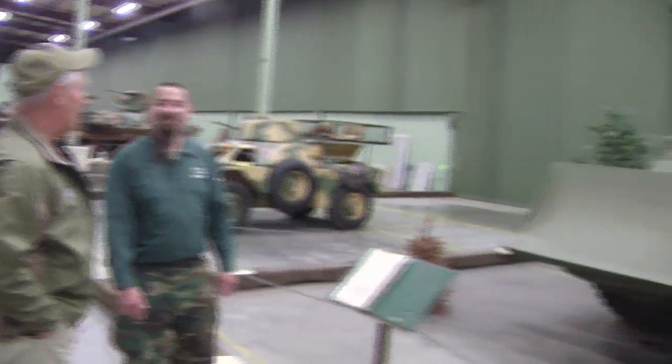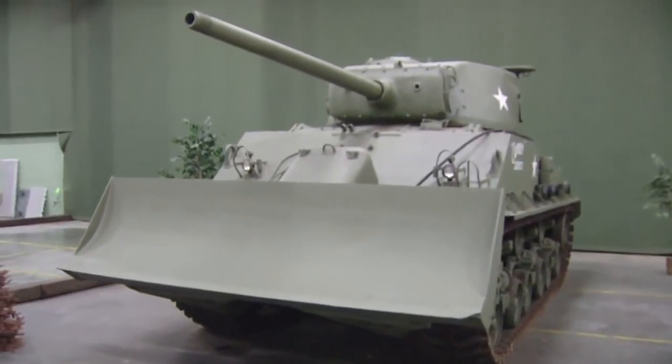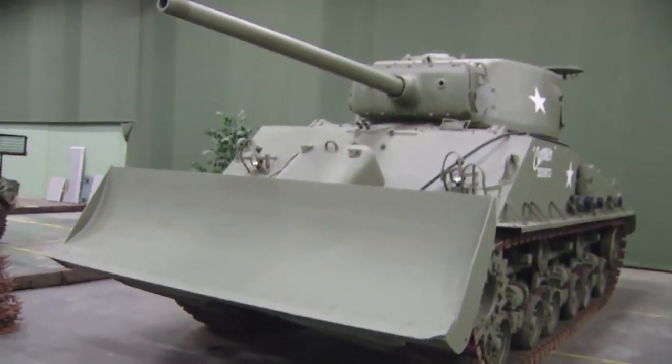Another main battle tank here. This one looks great. Does it run? No. This has a great story. Sherman tank, okay? It was buried.